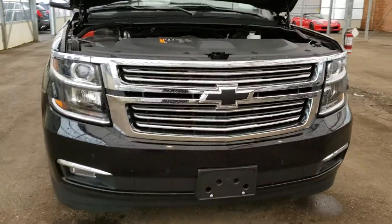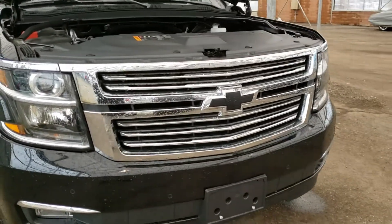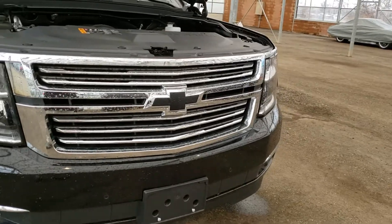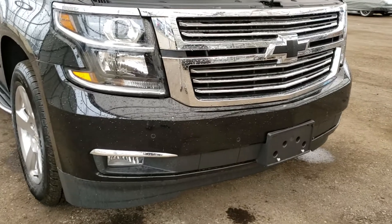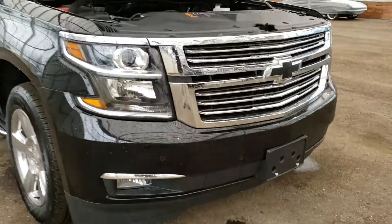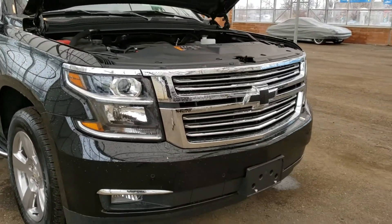This Tahoe is a Premier and as you can see this vehicle does come included with the Chevy black bow ties — a nice complexion to the black exterior color. With that you also get the fog lamp lights, giving you brighter accessibility on those long country road rides.